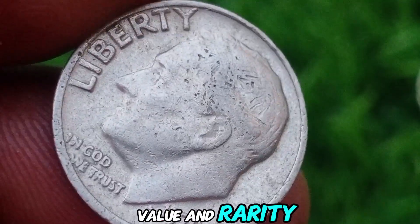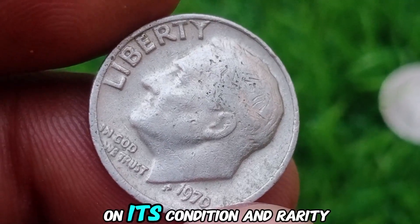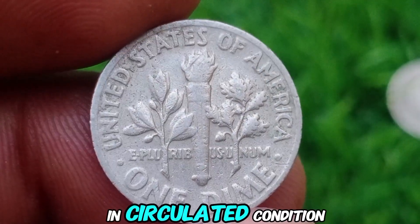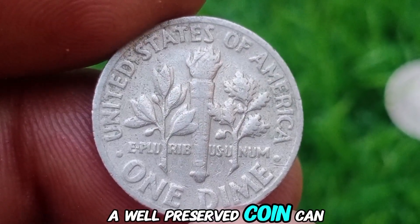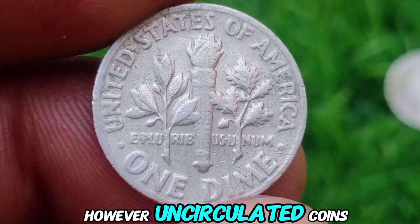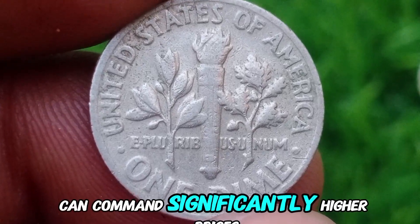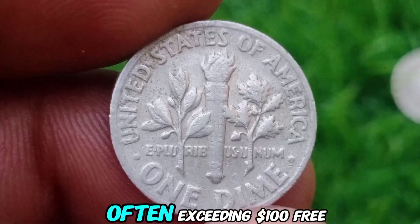Value and Rarity. The value of a 1970 No-Mint Mark Dime depends on its condition and rarity. In circulated condition, a well-preserved coin can be worth several dollars. However, uncirculated coins, especially those in high-grade condition, can command significantly higher prices, often exceeding $100.